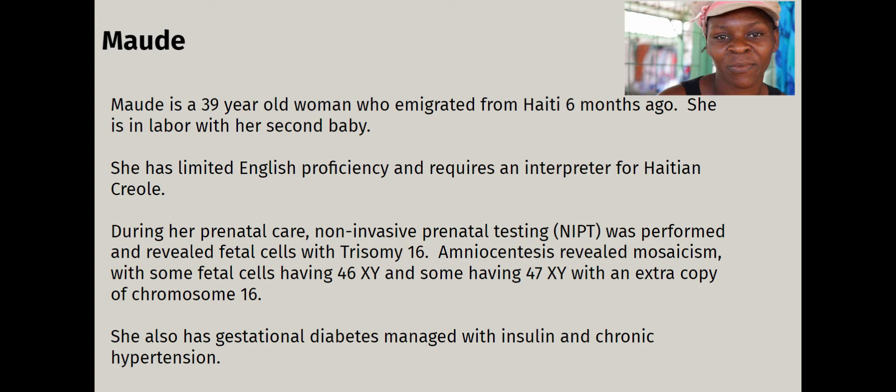Trisomy 16 — if it's complete — is lethal. We don't have anybody with a complete trisomy 16 living for even a few hours. If every cell in your body codes for trisomy 16, embryonic life fails to develop. So we have this mosaic trisomy — we do not know how many cells or which ones are affected, just that we've isolated two different karyotypes.